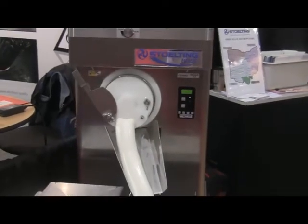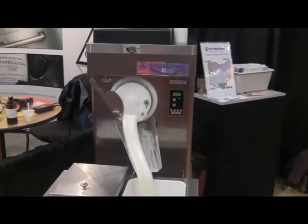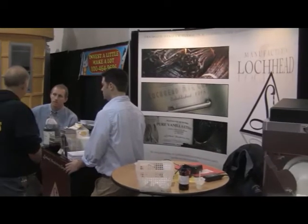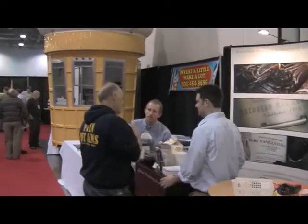You'll find everything here from the smallest frozen custard machine available to the most humongous ice cream cone you have ever seen.